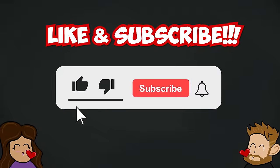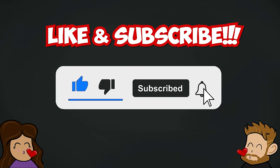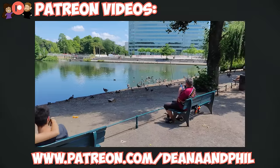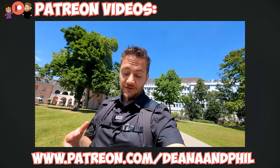Before we continue looking at weird things, we need you to like the video and subscribe to our channel — it's free. Thank you! If you want to further support us you can become a channel member or support us on patreon.com/dnandphil where we make additional videos.